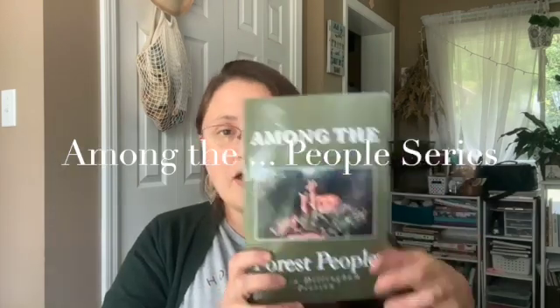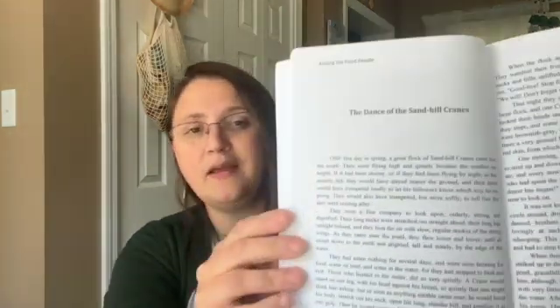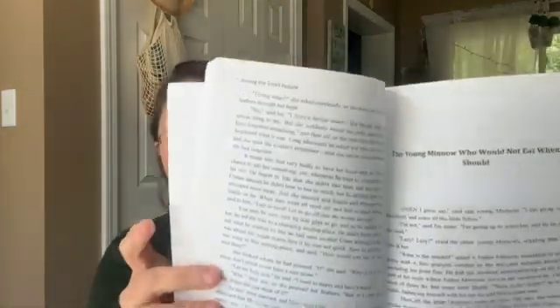The next series we move on to is Clara Dillingham Pearson's Among the People books. We have Forest, Pond, and Meadow, and I think there are a couple others. My kids have all enjoyed this style of writing. She does a really great job of incorporating children into the story. As you can see, it's a lot more text now, so this one hits about third or fourth grade for my kids. They really enjoy it because it flows and they get connected to it — some children connect a little more than others, but it's been a great segue.